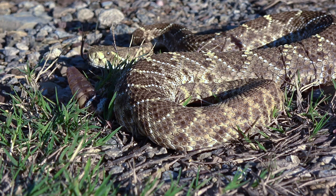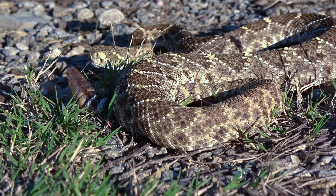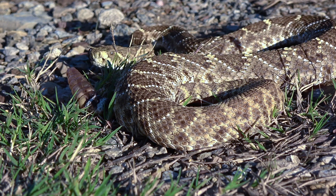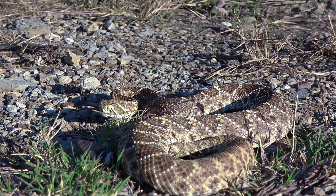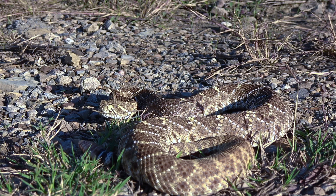Here we have a young western diamondback rattlesnake. This guy is actually being pretty still for us, so I'm going to try and get some photos.